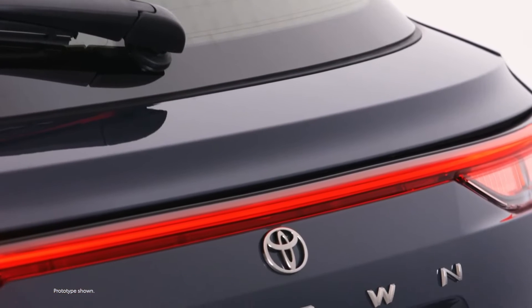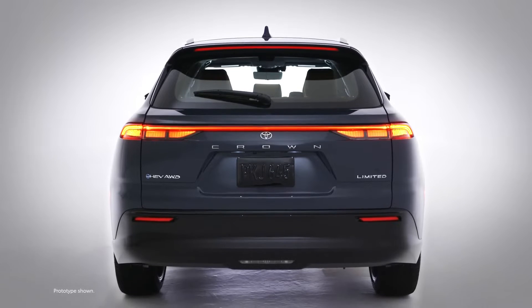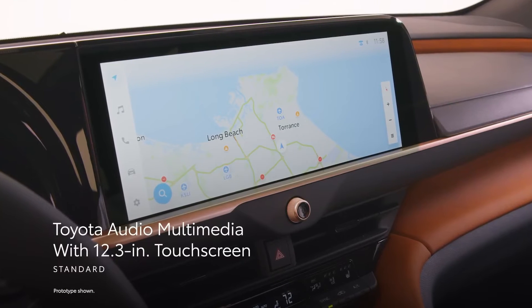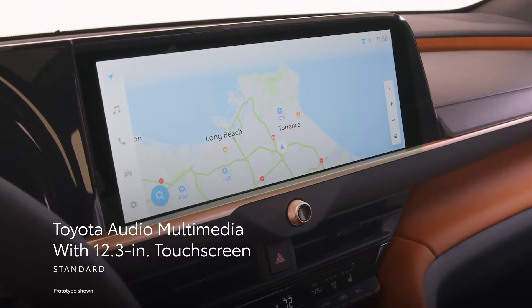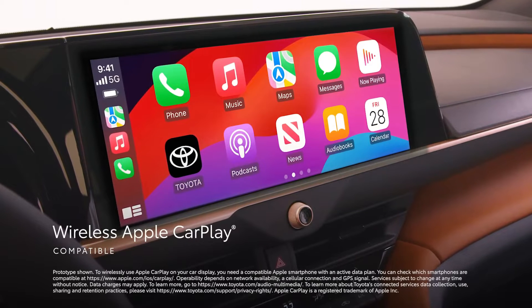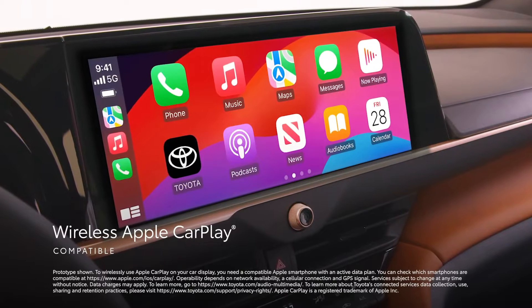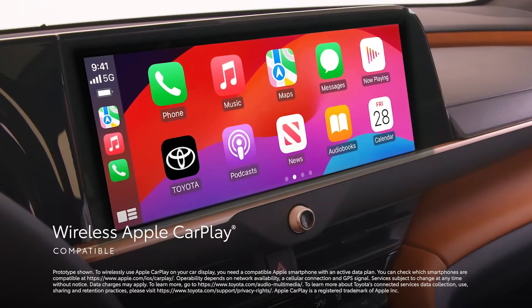When it comes to tech, Crown Signia delivers features worthy of a vehicle wearing the iconic Toyota Crown nameplate. The top-class multimedia experience begins with the latest Toyota Audio multimedia platform with a standard 12.3-inch touchscreen, which includes standard wireless compatibility for Apple CarPlay, connecting drivers to the apps on their iPhone, including maps, messages, podcasts, and music subscriptions.